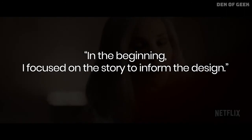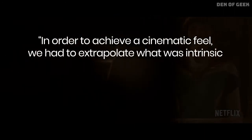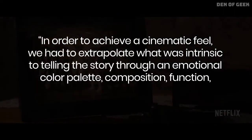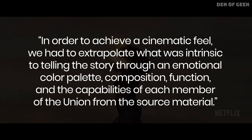In the beginning, I focused on the story to inform the design. In order to achieve a cinematic feel, we had to extrapolate what was intrinsic to telling the story through an emotional color palette, composition, function, and the capabilities of each member of the union from the source material.